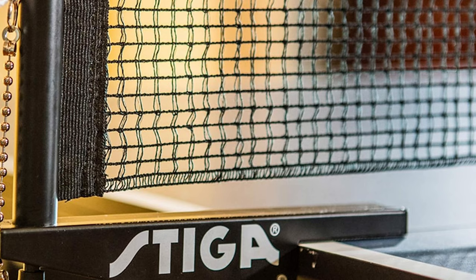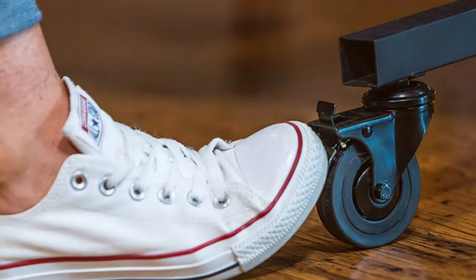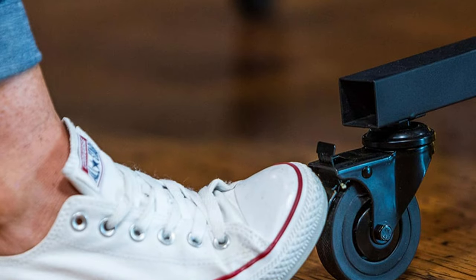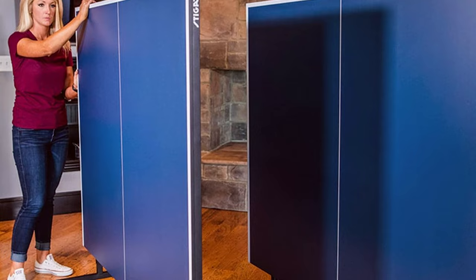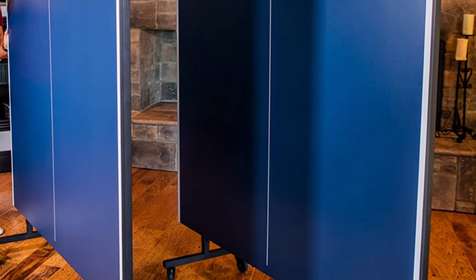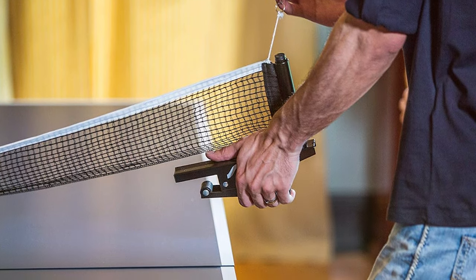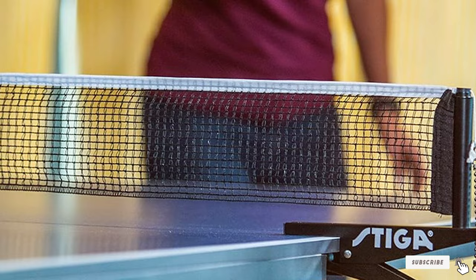Durability is not an issue either, as the table features steel legs that provide stability during intense matches. One of the standout features of the Stiga Advantage is its clamp-style net, which ensures that the net stays taut and doesn't sag during gameplay. This attention to detail enhances the overall playing experience. With its tournament-grade quality, this table is highly effective for improving your skills. It measures 108 x 60 x 30 inches and weighs approximately 195 pounds.